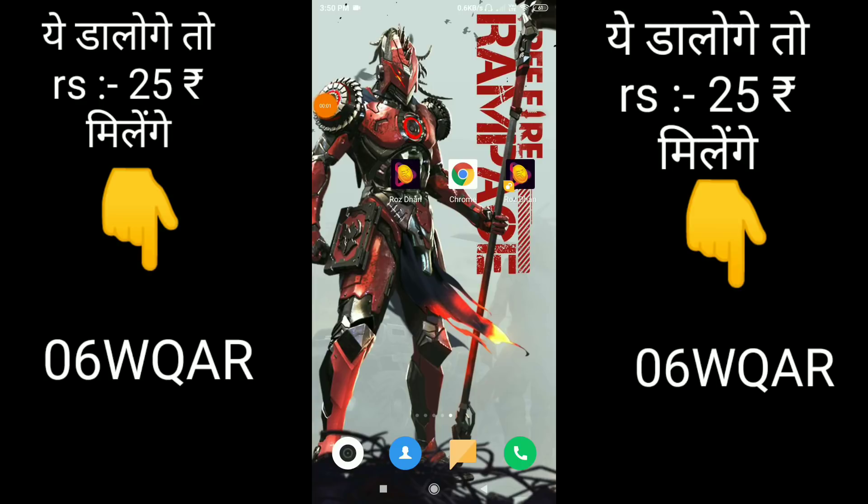So guys, this is the app that you can see on the screen. It's called Rose Dhani. If you have used this app, then you can see the video again, because at the end of this video I am going to tell you this trick. You can use it for free as well. I will tell you how to download this app.